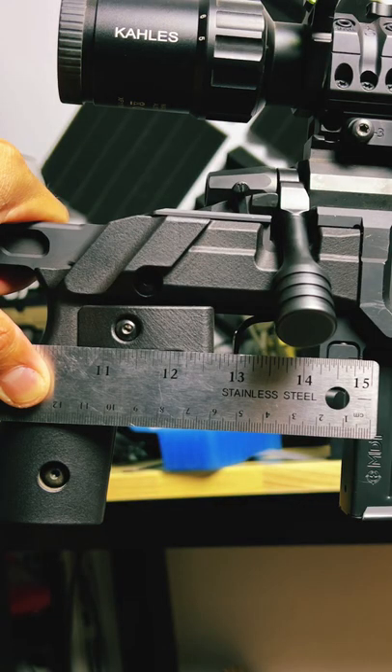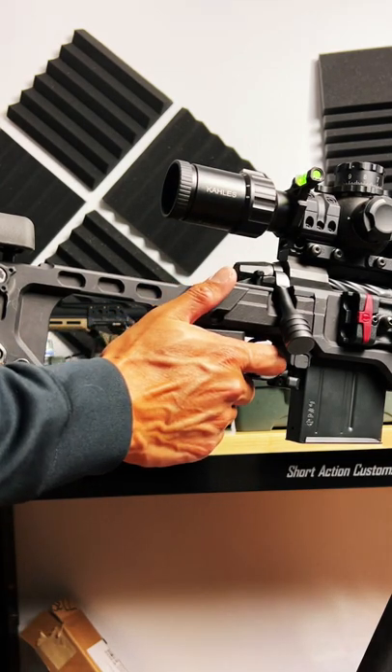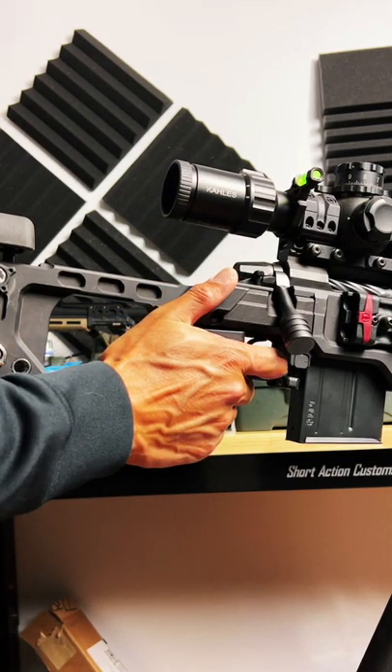Length of pull starts at 13 inches. The improved grip area includes a forward thumb shelf for comfortable ergonomics for smaller framed hands.